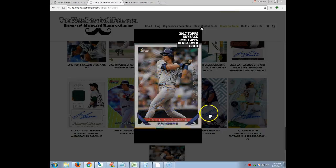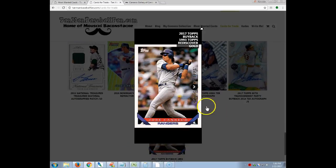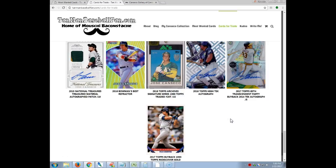Last but not least is this 1993 Topps buyback from 2017 — it's gold, so it's one of the rare ones. That is all. If you have anything to trade, I would love to hear. Of course if you have any rare Canseco cards at all, please let me know — I would love to have the chance of trading for them or buying them from you if I need them. This is Tanner from tanmanbaseballfan.com as well as canseccocollector.com. Thanks for watching.